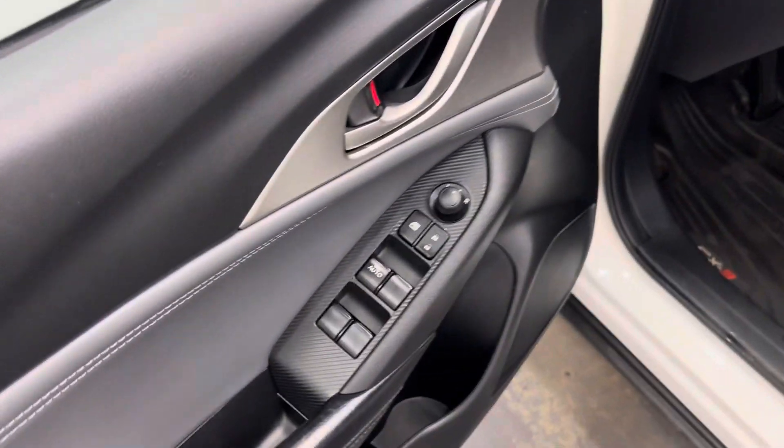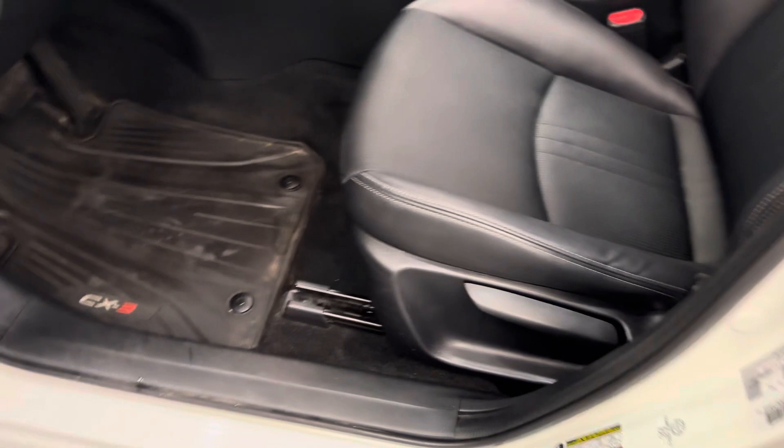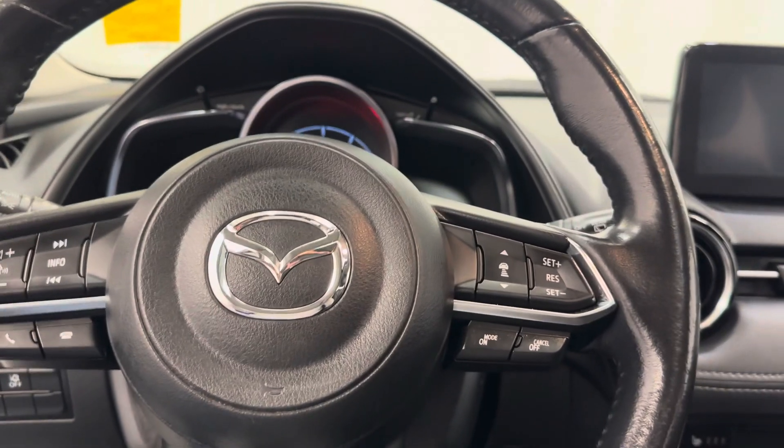Interior options: we have power windows, power locks, power mirrors, manual driver's seat. We've got Mazda CX-3 rubber mats, steering wheel controls for cruise, radio, and phone.